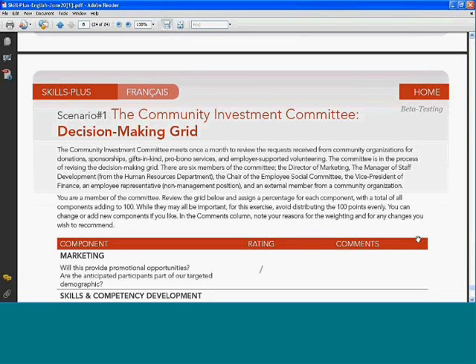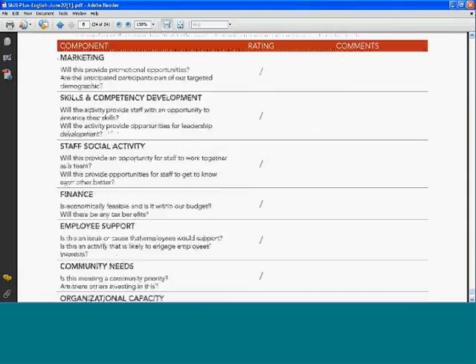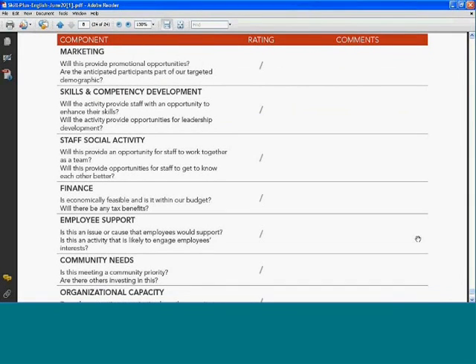Here we have the community investment committee decision-making grid. The scenario is that you are a member of the community investment committee, which meets once a month to review all requests received from organizations for either donations, sponsorships, gifts in kind, pro bono services, and employer-supported volunteering. The grid has a number of dimensions and benefits to the workplace: there could be a marketing benefit, the opportunity for skills and competency development, a staff social activity component, and a consideration for whether it's financially viable — does it fit within the budget?